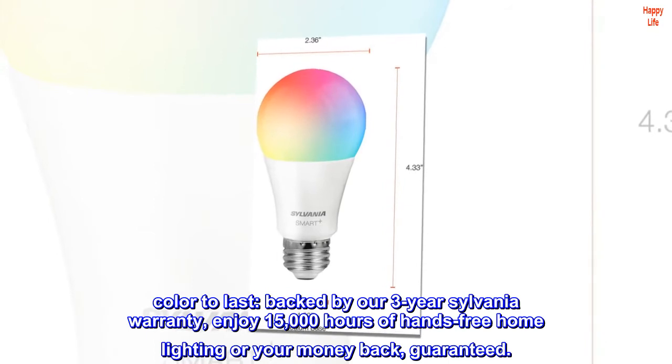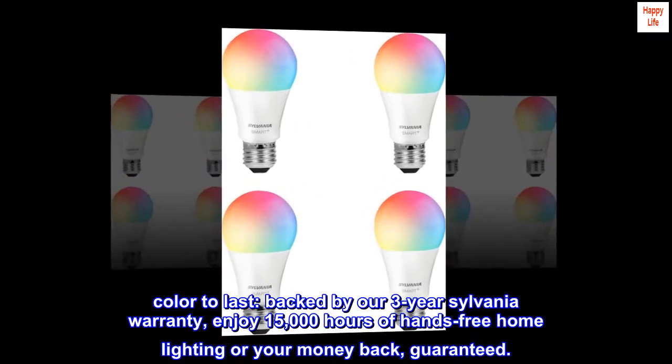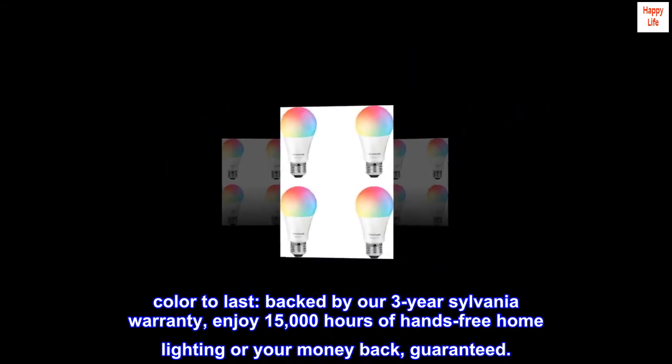Color to last. Backed by our 3-year Sylvania warranty, enjoy 15,000 hours of hands-free home lighting — or your money back, guaranteed.